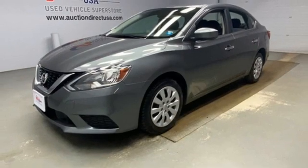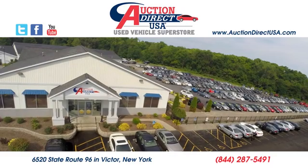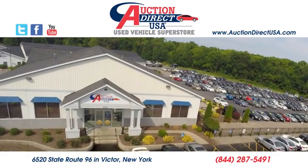Nissan excites the senses. Experience it for yourself today. Visit today. We are conveniently located at 6520 State Route 96 in Victor, New York.